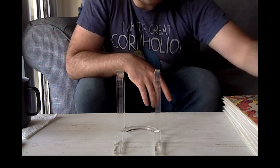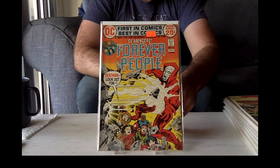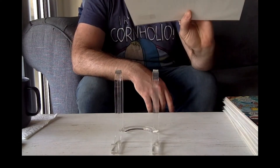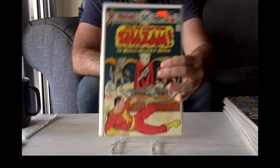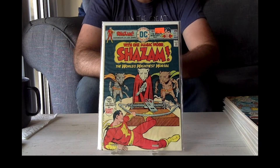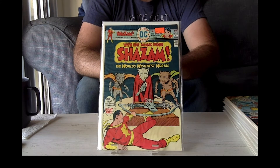So now we got Forever People 10 with Deadman — it's like five bucks, pretty good deal. We got Shazam 20, it's 21. There's nothing really that special about this book, I just thought it presented itself very well. It's like a high grade.